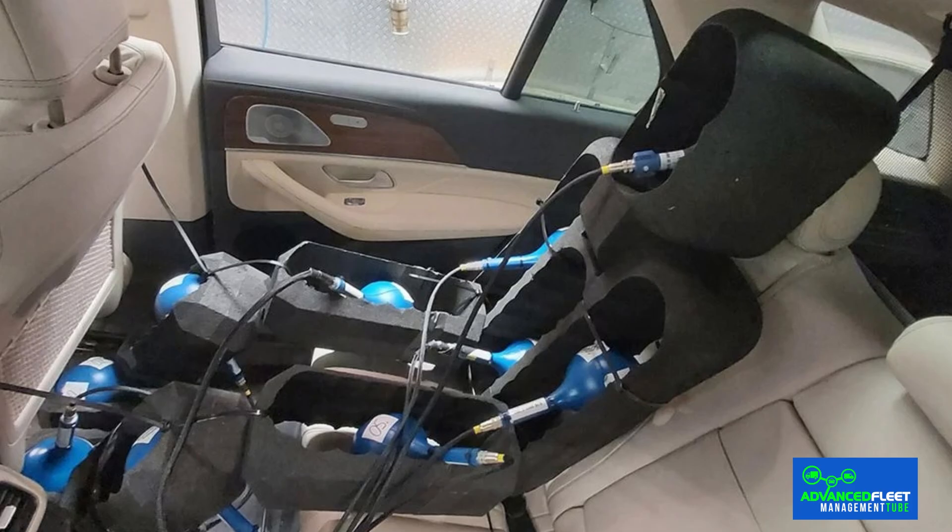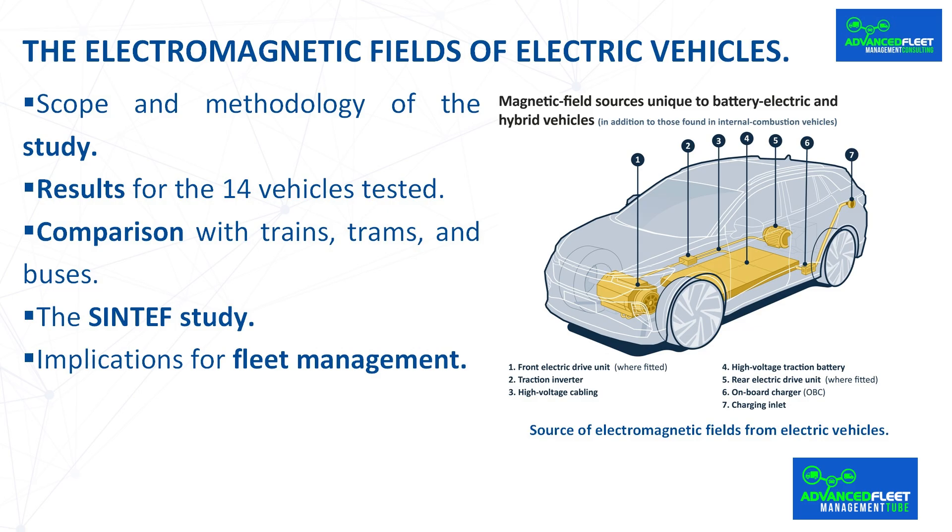The researchers measured the magnetic fields at various positions in the seats, from the footwell to head height. To do this, they used highly sensitive measuring probes that continuously recorded data while driving and under normal loading conditions such as acceleration, braking and regenerative braking. In addition, the scientists simulated the propagation of the fields through the human body using anatomical models.